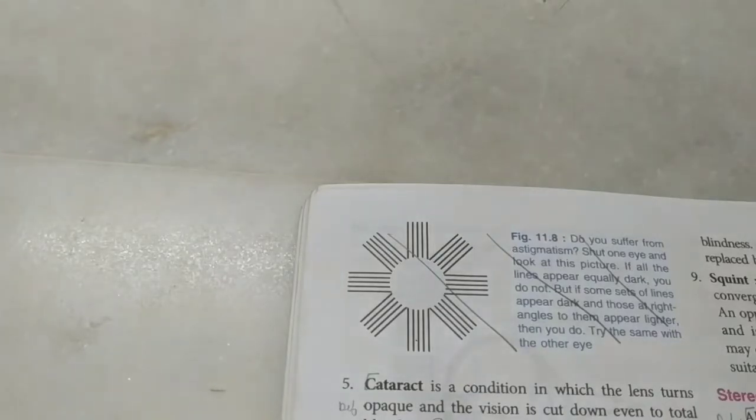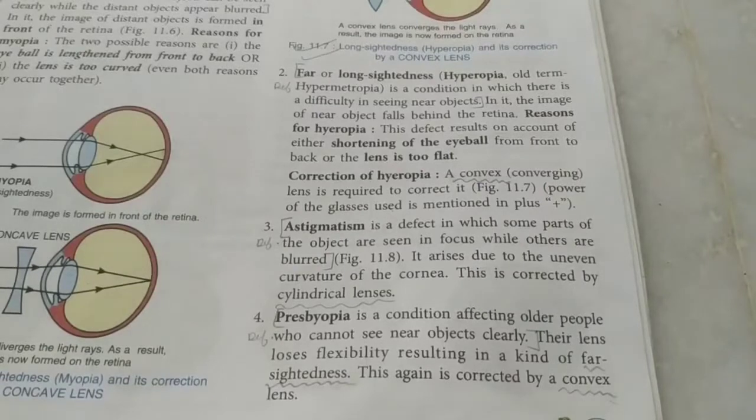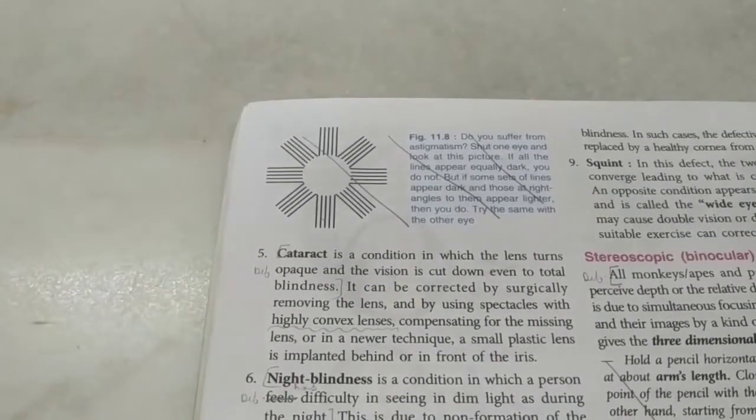We can only correct these defects with lenses, not cure them - for a cure you need surgery like laser surgery. Astigmatism is a condition where one part of the image is clear but another is not, due to a defect in the cornea; it cannot be corrected with spherical lenses - cylindrical lenses are required. Presbyopia affects older people who cannot see nearby objects; their lenses have lost flexibility, so convex lenses are used. Cataract is when the lens turns opaque; the lens must be surgically removed and replaced with a plastic eye lens or high-power converging spectacles.